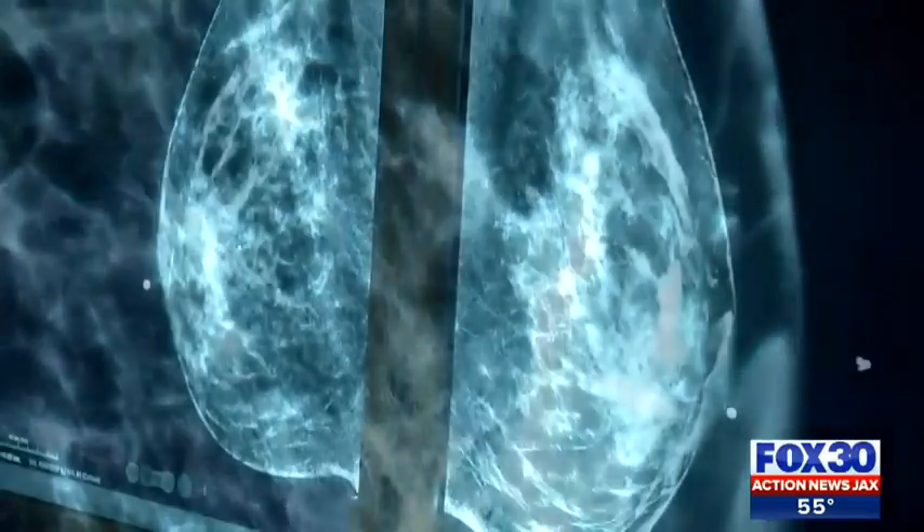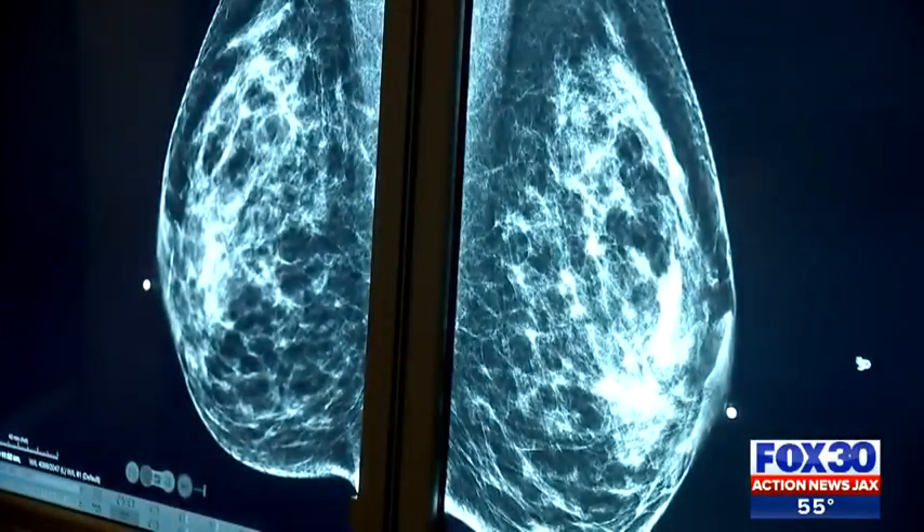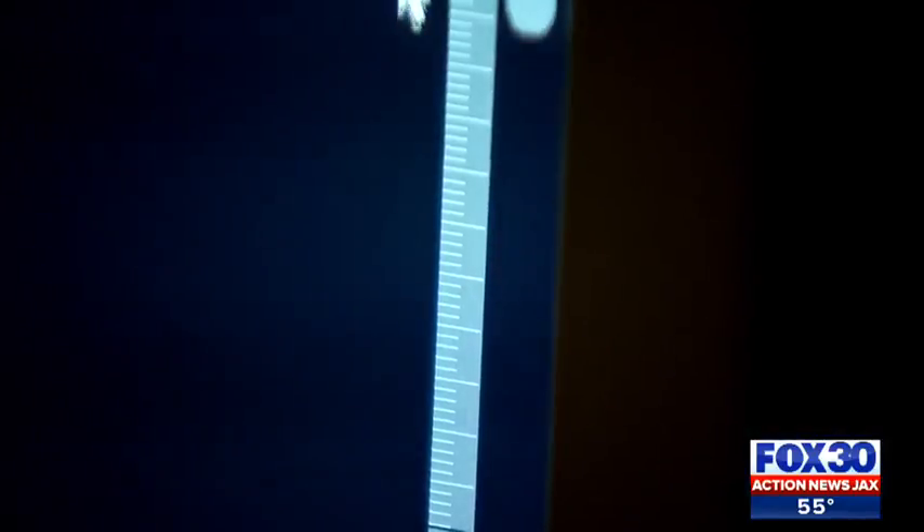The key change with the FDA's new proposal is patients will be given detailed information about their breast density, which is a big factor in detecting breast cancer early. We'd like for them to have a conversation about the implications of what this dense breast tissue means for that patient in the context of their entire healthcare picture.